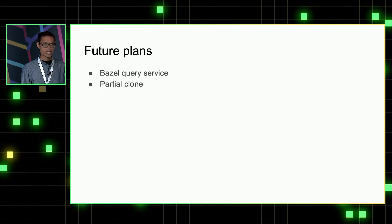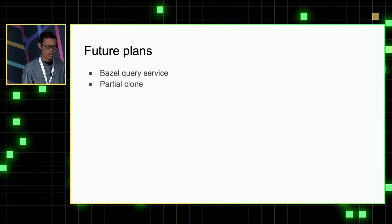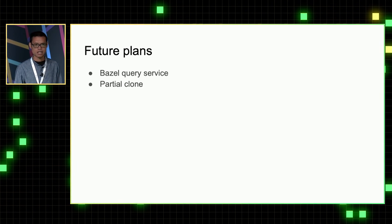In the future, we can deploy Bazel query services that run online so we don't need to maintain a full work tree on every laptop. We are also thinking about deploying partial clones so that git clone and git pull will be faster.